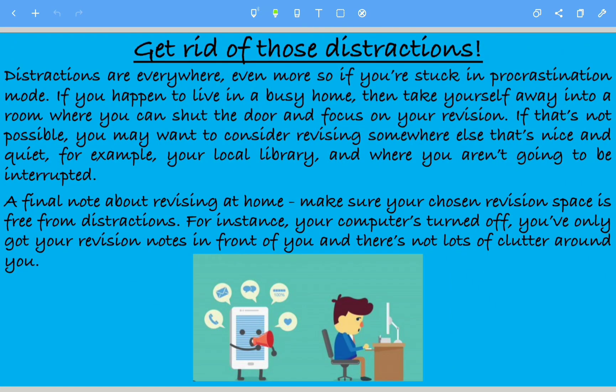Also, get rid of those distractions. Distractions are everywhere — smartphones, playing PlayStation, Xbox, spending hours on YouTube, on TikTok. So get rid of those distractions, even more so if you're stuck in procrastination.